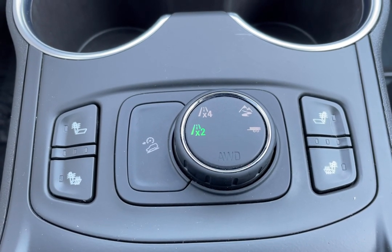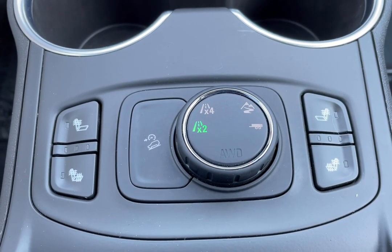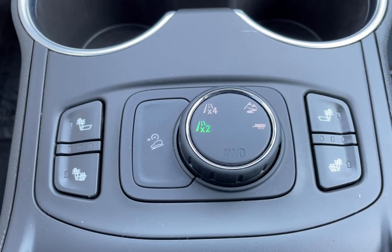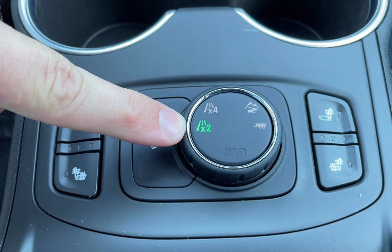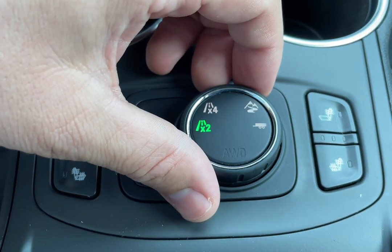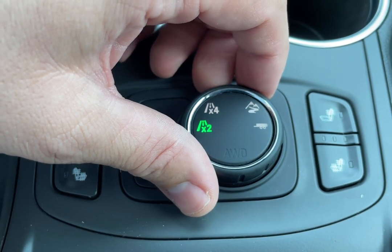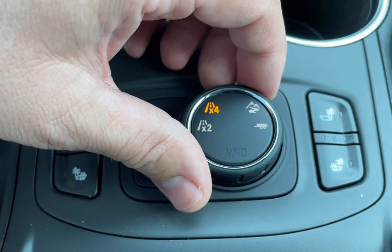This 2019 GMC Terrain uses GMC's Traction Select system. In normal everyday driving, especially on dry pavement, you're going to want to leave it in two-wheel drive mode. But using this rotary dial here, for slippery or icy conditions during the winter months, turn it once to the right to activate the all-wheel drive system.